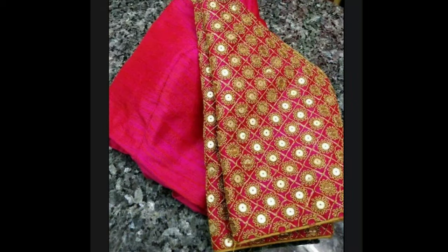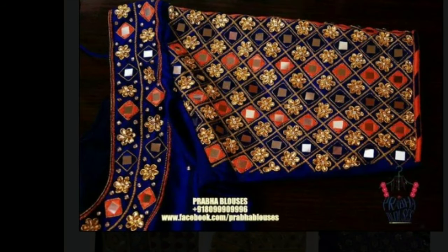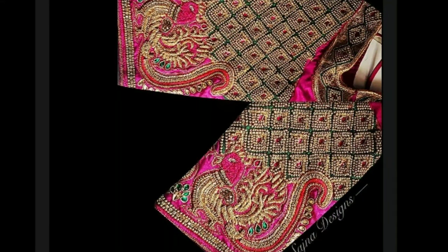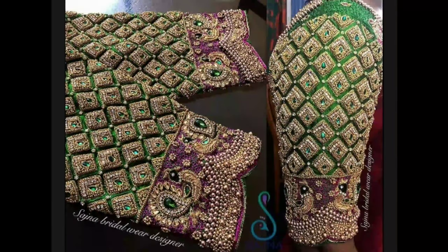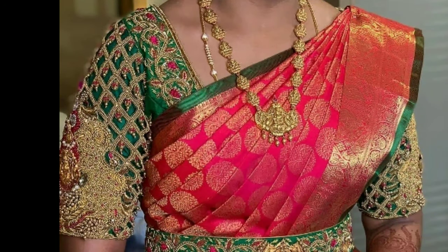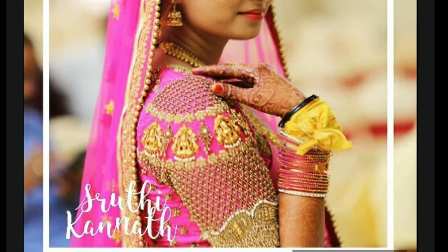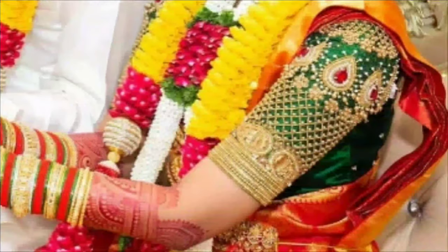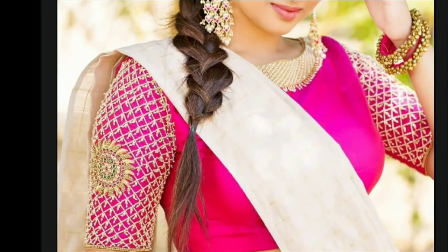All these beautiful blouse Magam work designs are collected from other sites for the purpose of showing you these beautiful designs in one platform. Latest Designs channel is not responsible for buying and selling, and this is not a sponsorship video. My channel's purpose is only to show you different types of latest trendy designs. We provide all kinds of latest trending designs for our viewers and subscribers.